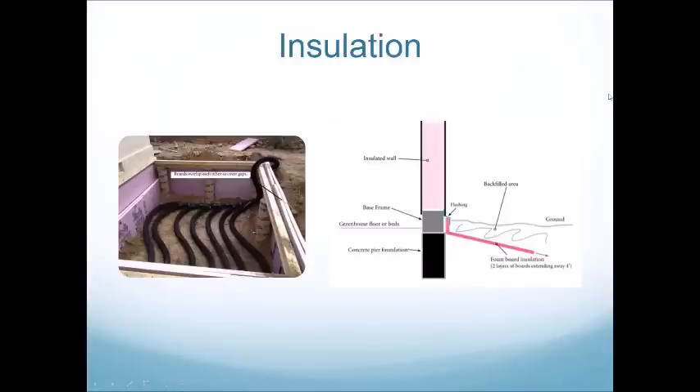The first component I want to look at is not a pipe or fan component — it's the insulation we use to surround the GATT system. It's important to insulate around this thermal battery so that heat doesn't escape during the day or night. We either use a vertical application of two two-inch thick pieces of poly-ISO rigid board insulation, or the Swedish skirt method for cases when we can't dig deep enough or have an existing greenhouse. Insulation is very important and often overlooked.